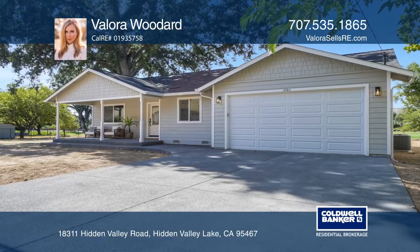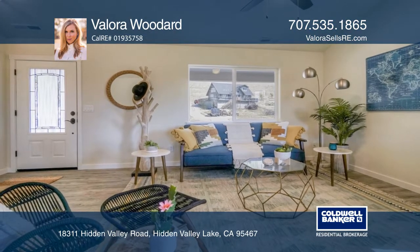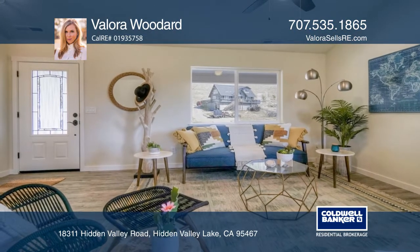Newly constructed on a golf course, this home offers three bedrooms, two baths, and approximately 1,390 square feet.